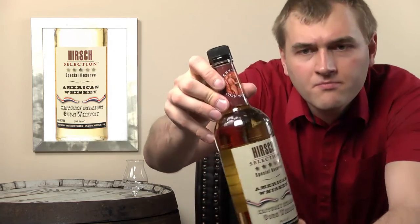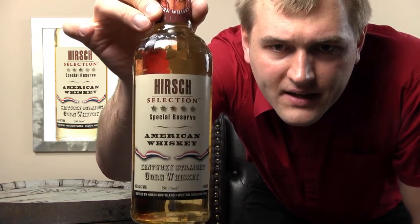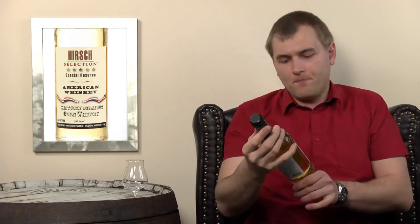I can show the bottle to you right here. It's a Hirsch Selection Special Reserve American whiskey and it says Kentucky Straight Corn Whiskey. Kentucky Straight Corn Whiskey tells you that you have at least 80% corn in there. It has 90 proof, which is 45% ABV, and it comes from Kentucky and was bottled in Missouri.